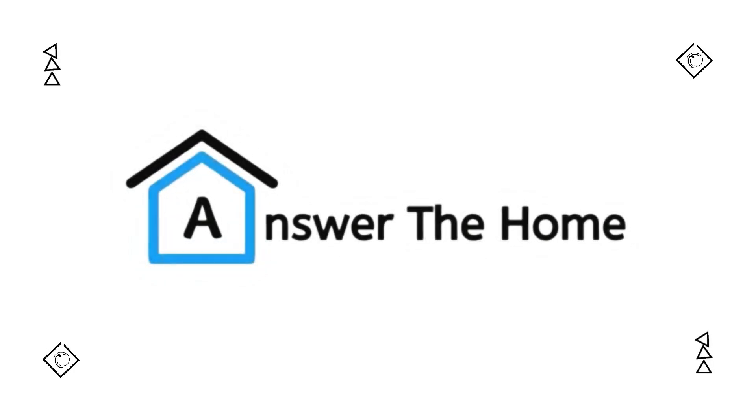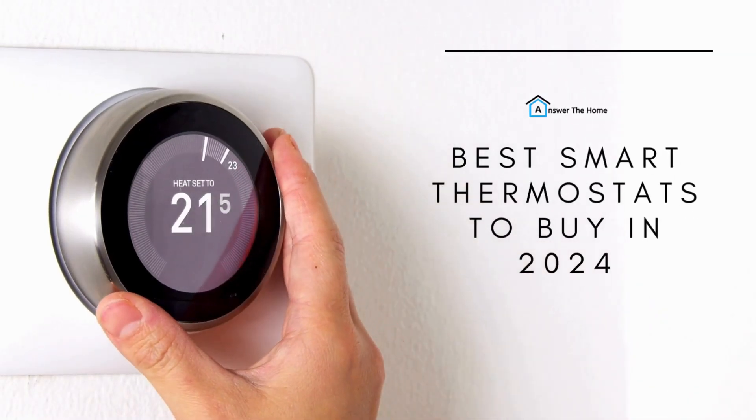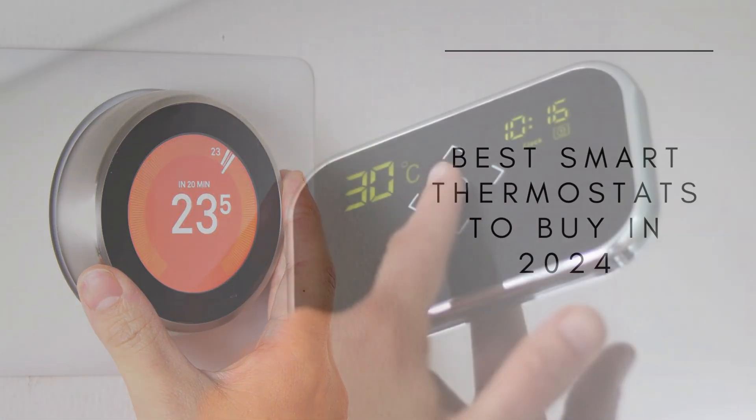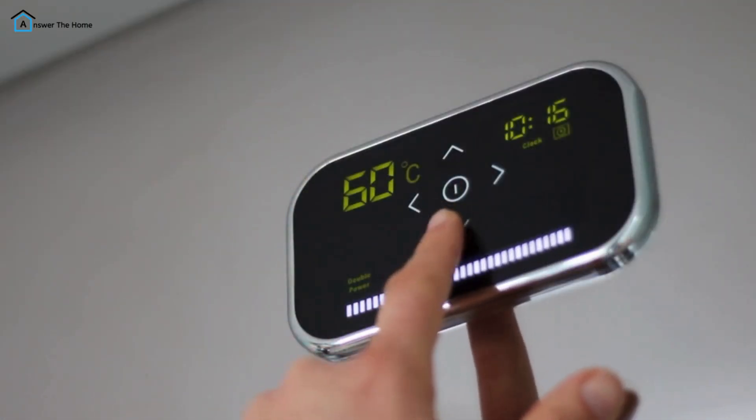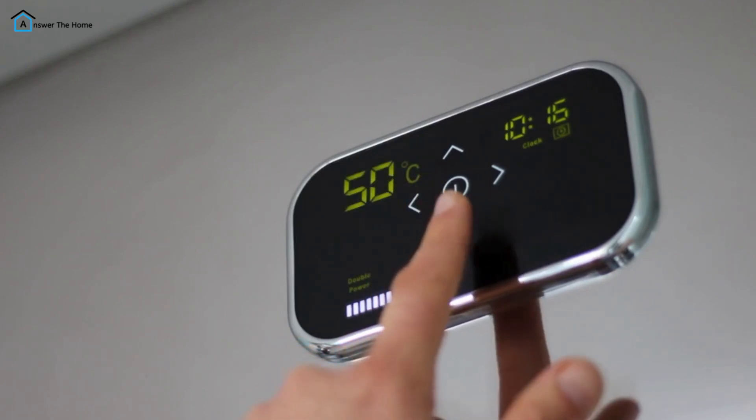Looking to upgrade your home with a smart thermostat that saves energy, keeps you comfortable, and fits your lifestyle? In today's video, we'll break down the best smart thermostats of 2024, covering their key features, pros, cons, and pricing to help you find the perfect one for your home.